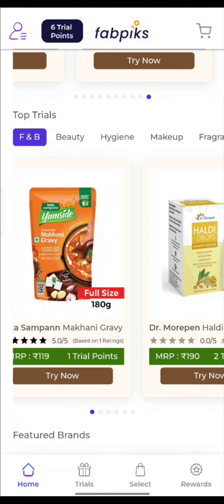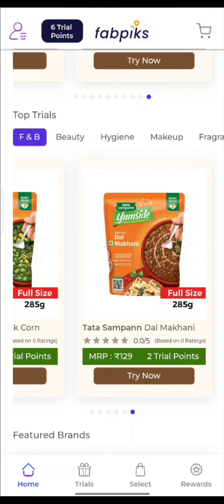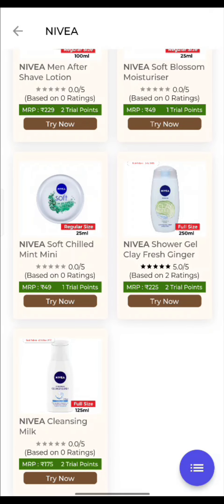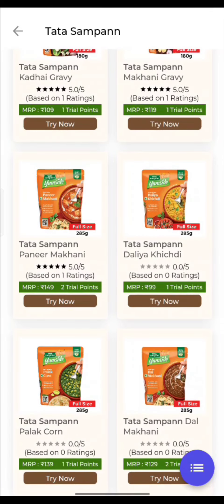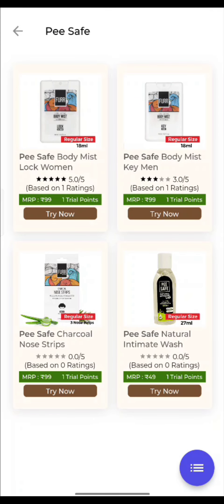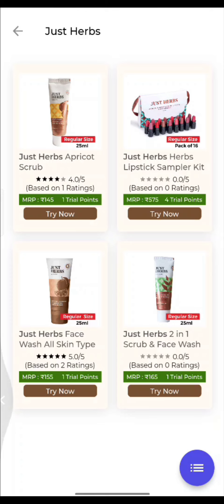Like Tata Sampan mukni gravy, you can get a lot of brands here — you can try everything. Tata Sampan, dairy products, Nivea — all products are available. You can buy 3 to 5 products worth about Rs. 500-600 collectively, and you will get all this only in Rs. 235. You can check all brands like P-Safe — nose strips, intimate wash, body wash for men and women. Also, Just Herbs has 16 lipstick samples with an MRP of Rs. 575.